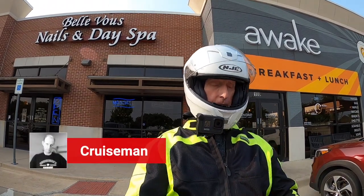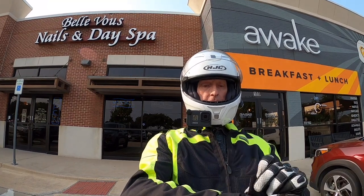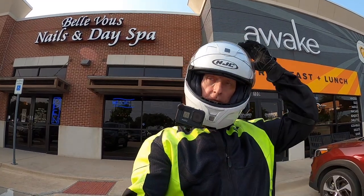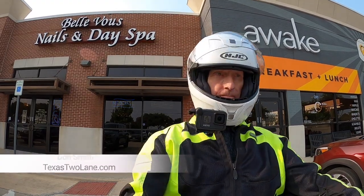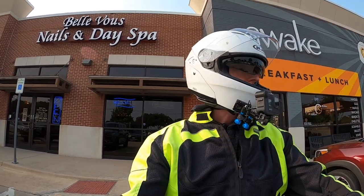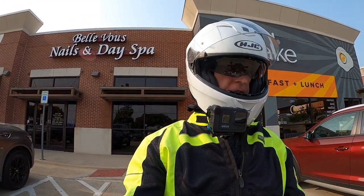Good morning YouTube, this is Cruise Man here at a wake in Carrollton, Texas. I'm just getting ready to head back to the house — had breakfast once again with my friend Don Smith. You can check out his channel at texastwolane.com. He's got some interesting videos over there, and he and I were comparing notes on a new product that I'm reviewing that he has also been testing out.